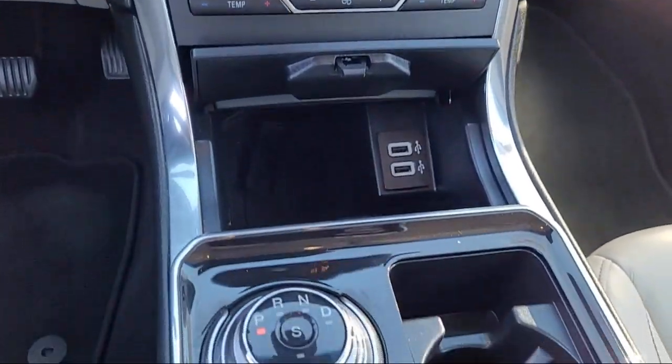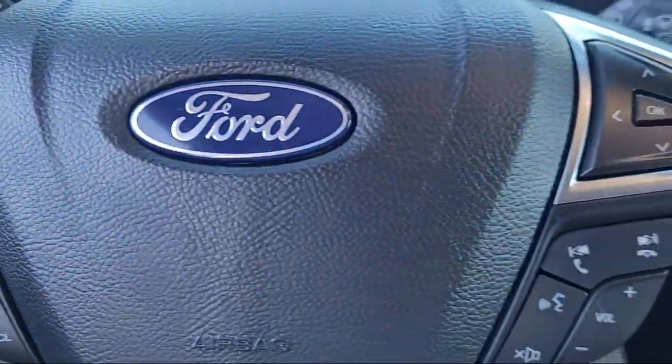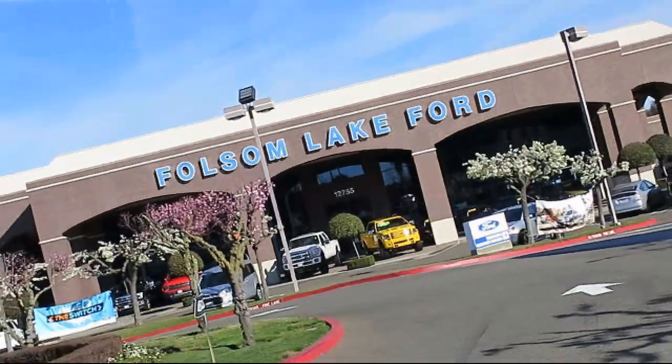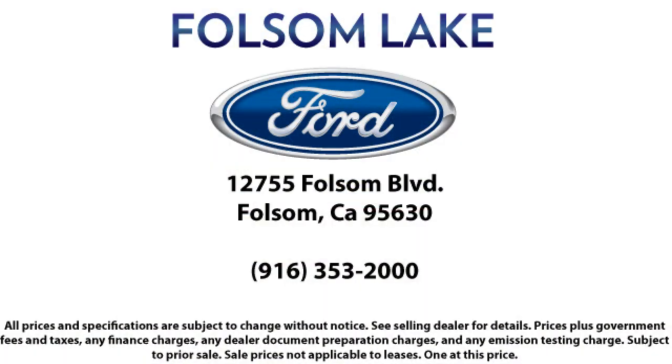Plus, 12 months, 12,000-mile limited warranty coverage with roadside assistance. We've got a great selection of certified pre-owned Ford vehicles. Come in today and let us show you what excellence in customer service looks like. We're located off Highway 50 at Folsom Boulevard under the flag.